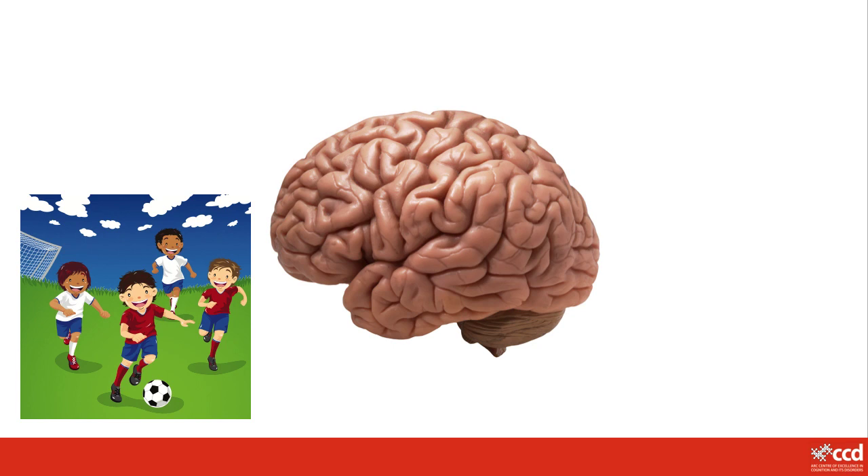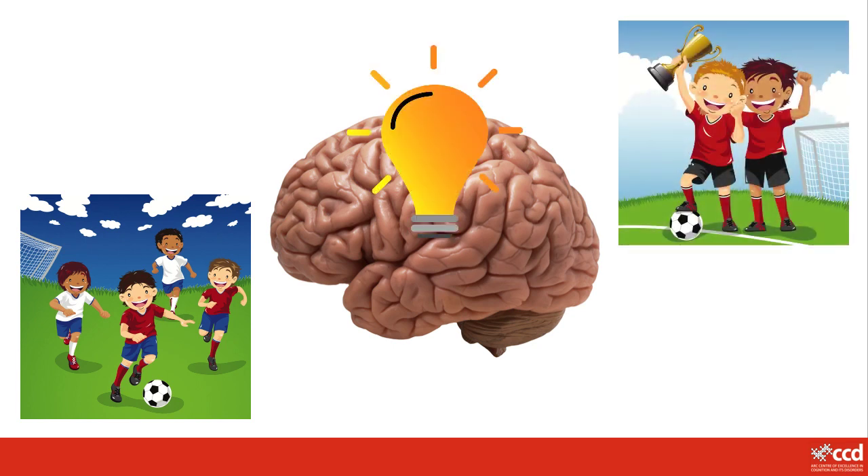A bit like a sports team where everyone has a different job, it has to work together to reach their goal.